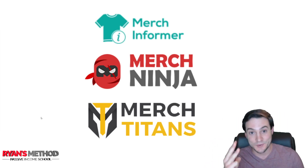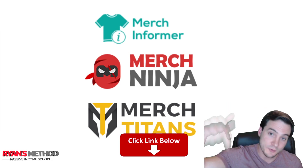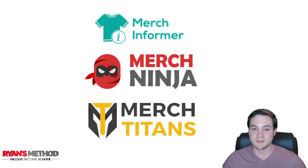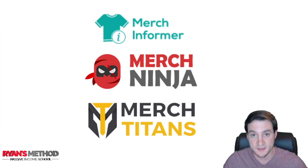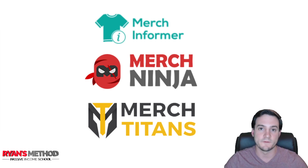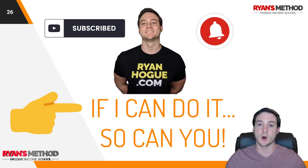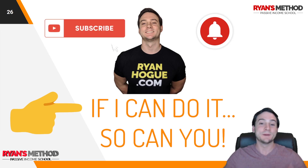I want to shout out Merch Informer, Merch Ninja, and Merch Titans as the three research tools I use when preparing these top five niches of the week videos — links are in the description. Merch Informer is probably my favorite of the three: they all do similar things, but Merch Informer is the fastest and has the most robust functionality. It's actually a German tool that defaults to the German market, but you can easily switch it to search the US market only.